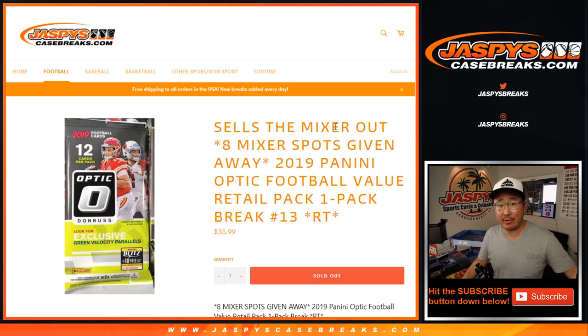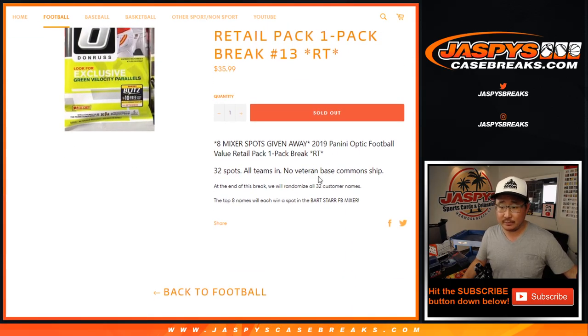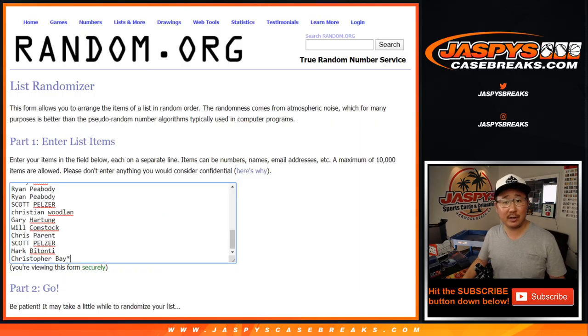This pack sells out the mixer — we're giving away the last 8 spots in that football mixer, coming up next in a separate video. But first, let's do the break itself.